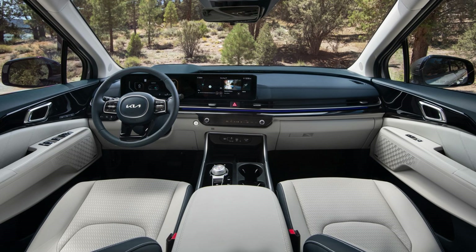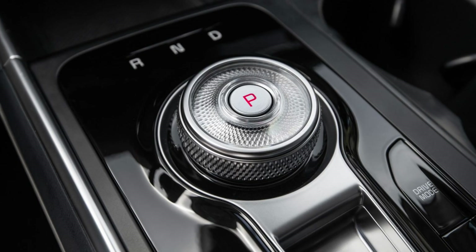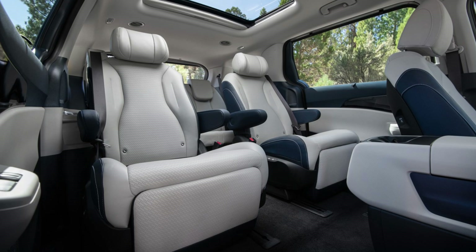And speaking of comfort, Kia has packed the Carnival with a ton of safety features. You get everything from adaptive cruise control to lane-keeping assist and a 360-degree camera system. It's clear that Kia prioritizes safety, giving you peace of mind on every drive.